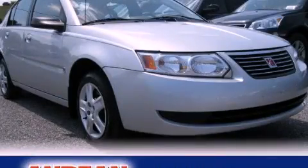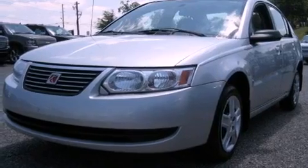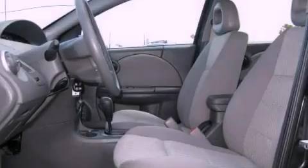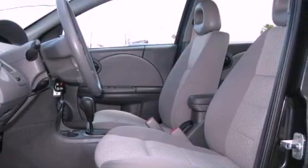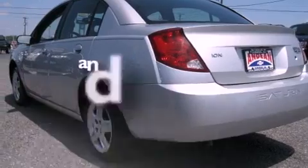This is a 2007 Saturn Ion. It features a 2.2-liter, four-cylinder engine and a four-speed automatic transmission. Its top features include programmable power door locks, a CD player, OnStar, a passenger-side airbag, and this vehicle has fewer than 48,000 miles on the odometer.